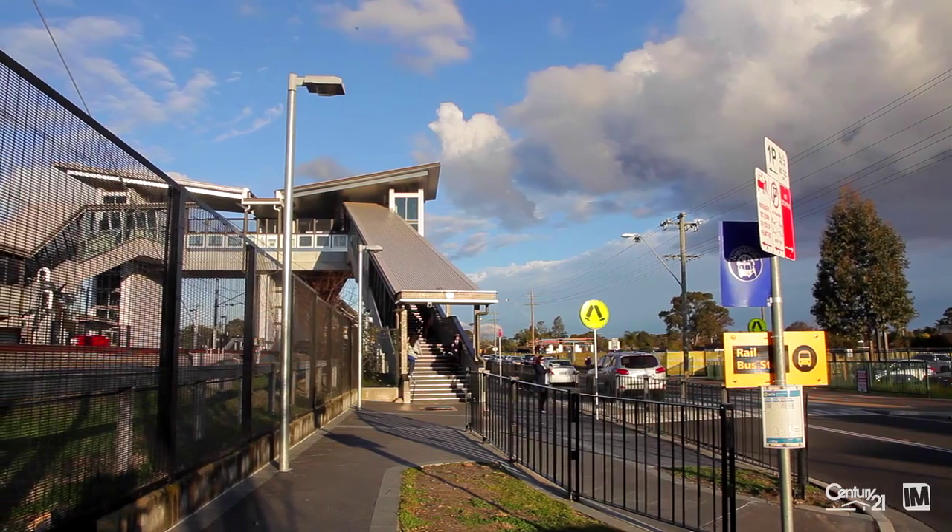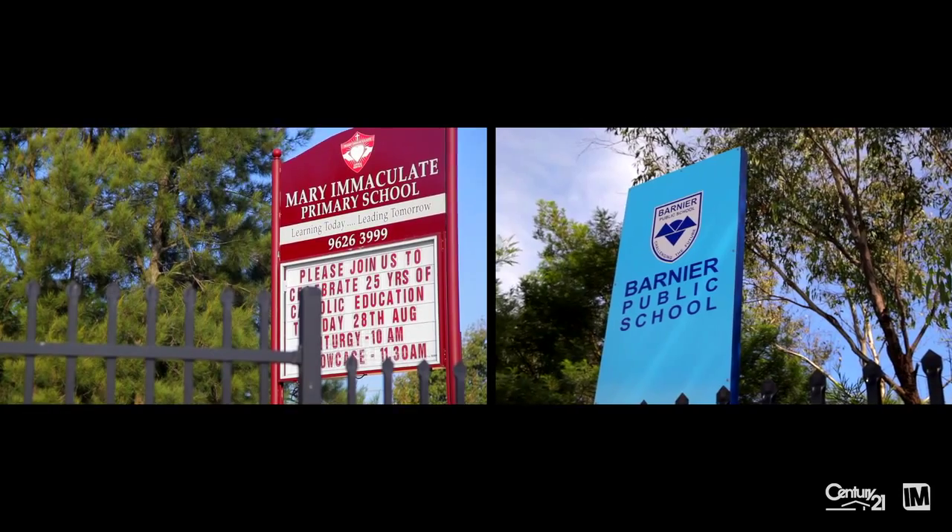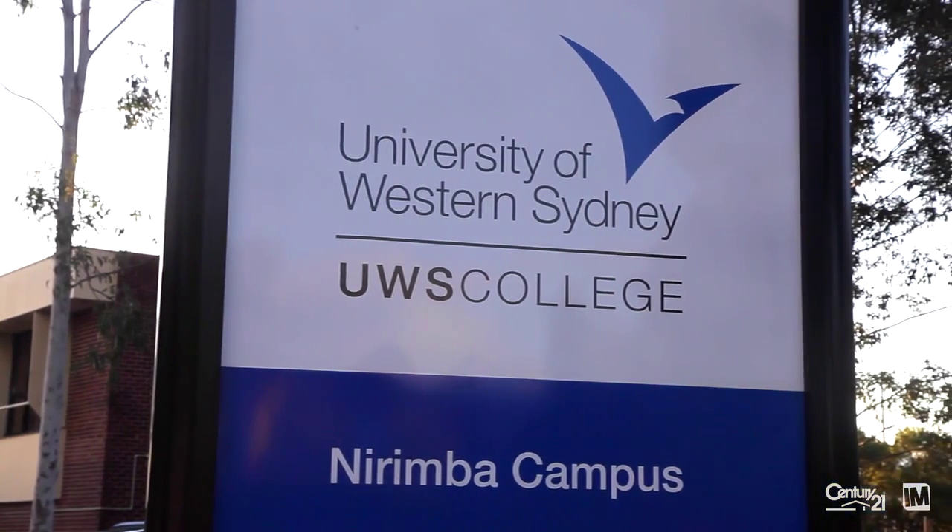What is great about Quakers Hill is its close proximity to transport and education. It's only a short walk to the train station as well as great public schools, and also the University of Western Sydney only a short walk away.